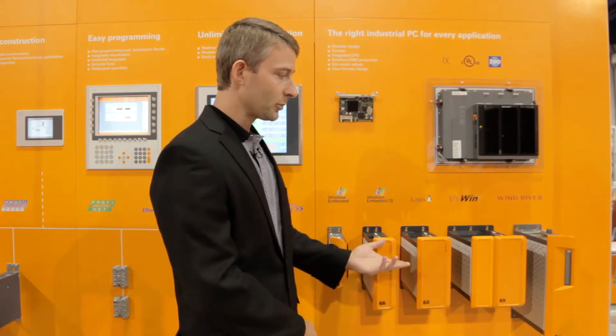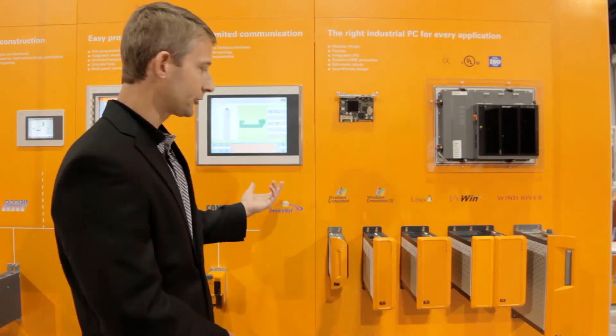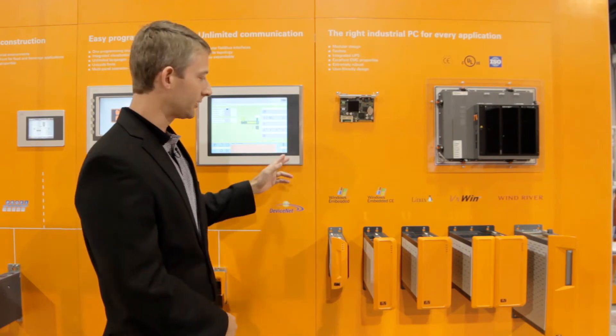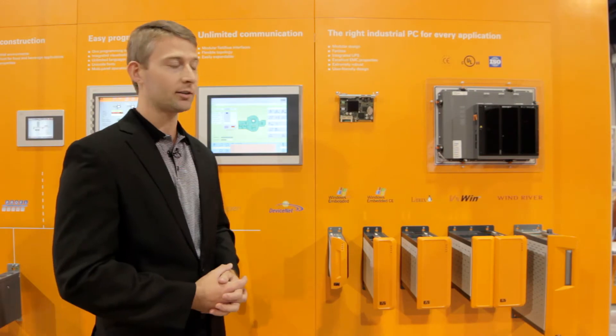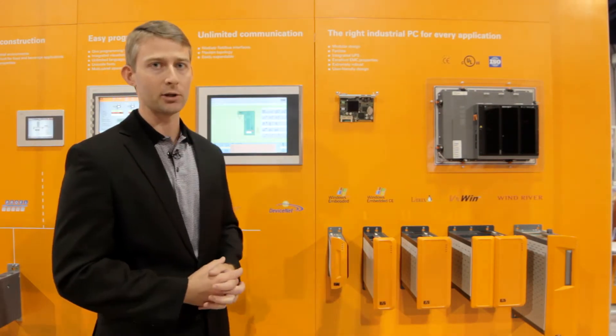All of our industrial PCs can be paired with industrial displays, including stainless steel displays that offer up to IP69k resistance and can be used in food grade applications.